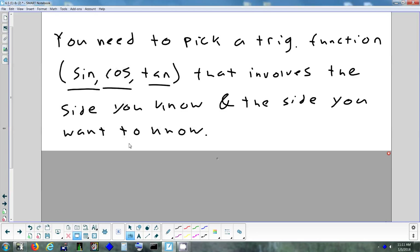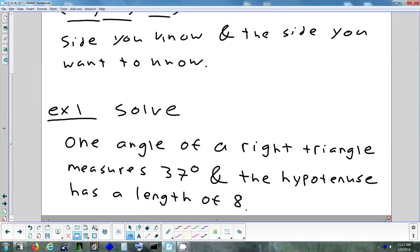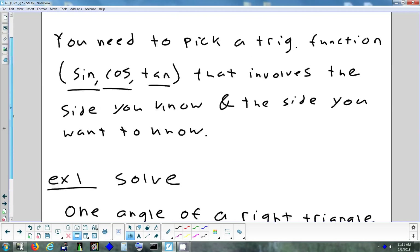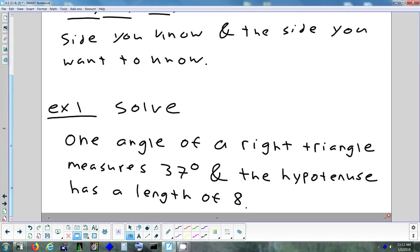Which function you pick depends on two things: what you're trying to figure out, and what they gave you. You have to answer those two questions to figure out whether you should pick sine, cosine, or tangent — what do you want to find out, and what did they give you?